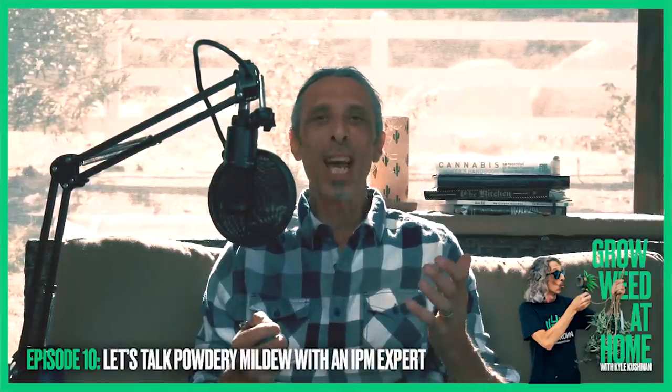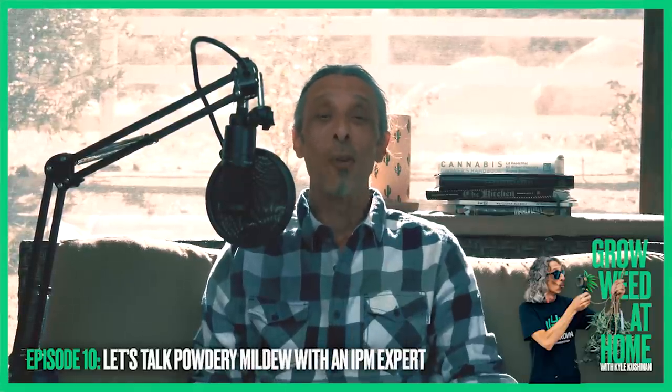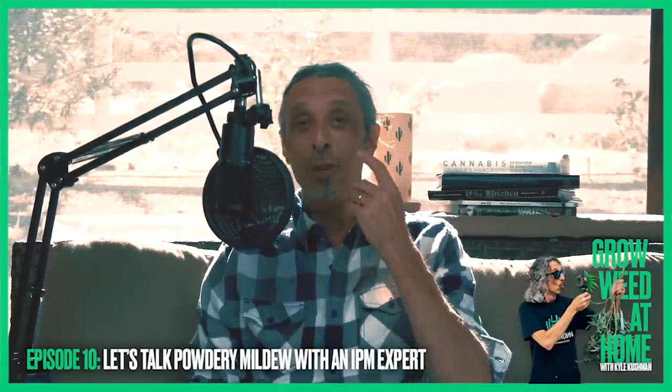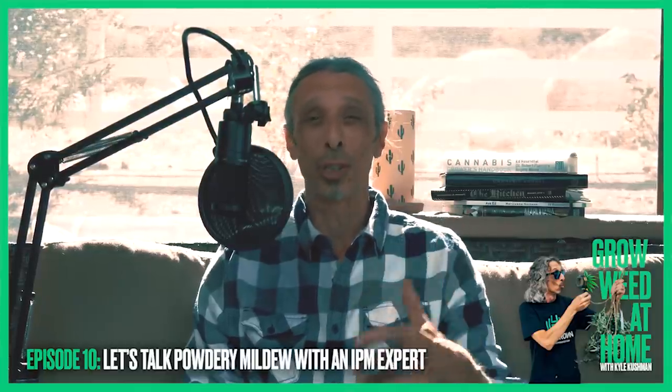A little recap from last week's episode: it was an awesome episode with Todd Salimi of Organics Alive, and it was extremely enlightening. It was no surprise why I like the nutrients so much, and we got a lot of really good feedback — I know you guys are going to be checking that out for sure.